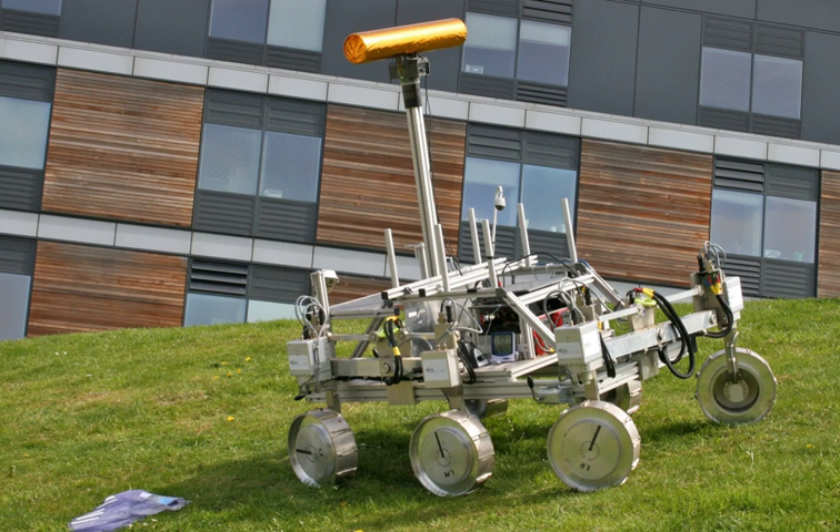The ExoMars mission requires the rover to be capable of driving 70 metres across the Martian terrain per sol to meet its science objectives. The rover is designed to operate at least seven months and drive 4 kilometres after landing.